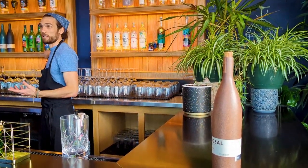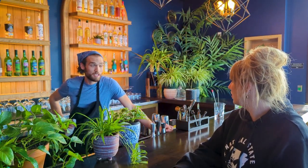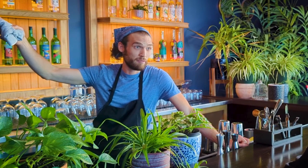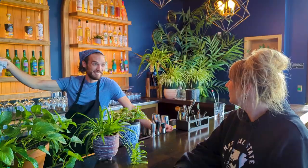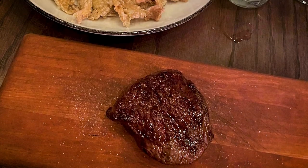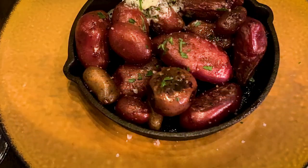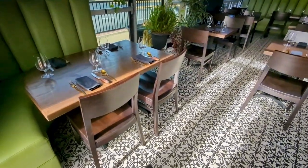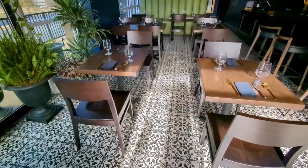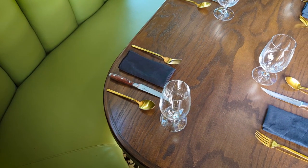Does your menu rotate seasonally as well or do you kind of have just a main staple? No, it absolutely rotates. Getting beef from Japan is pretty difficult, so we pretty much get what we can and we work with it. We're really lucky we get some of the highest quality stuff — really high-end meats, really high-end food and drinks. We want to make it a real special experience.